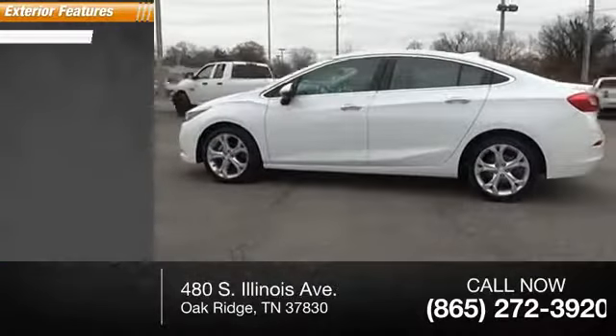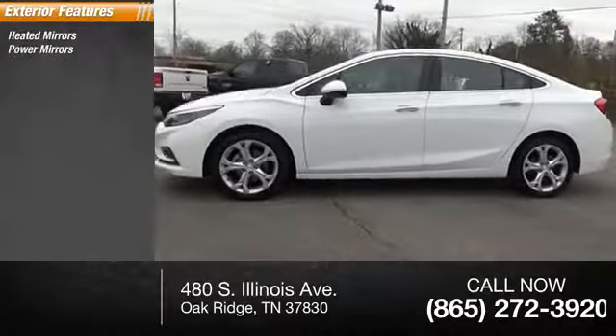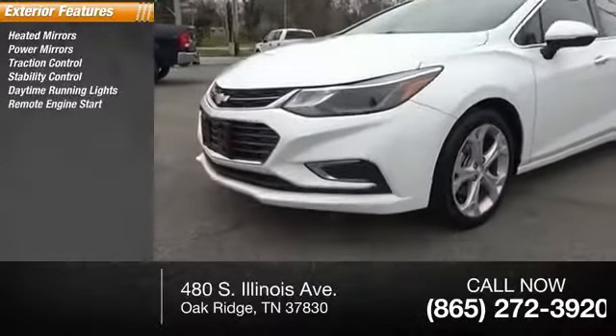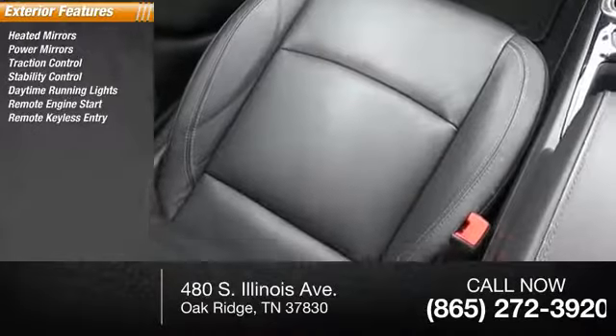Here are some of this vehicle's great options: heated mirrors, power mirrors, traction control, stability control, daytime running lights, remote engine start, and remote keyless entry.